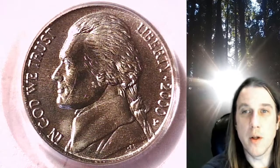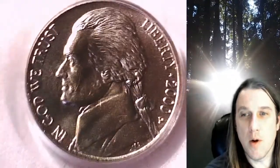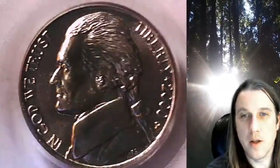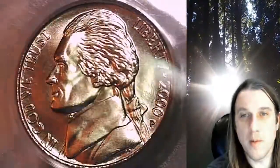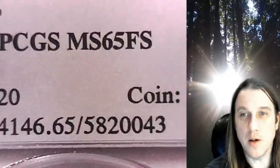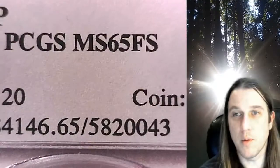Welcome to Time Traveler's Coin Exchange. The next coin we're going to take a look at is a 2000P Jefferson Nickel. This one is a business strike nickel from the Philadelphia Mint. It has been graded by PCGS and they graded it Mint State 65 with full steps.